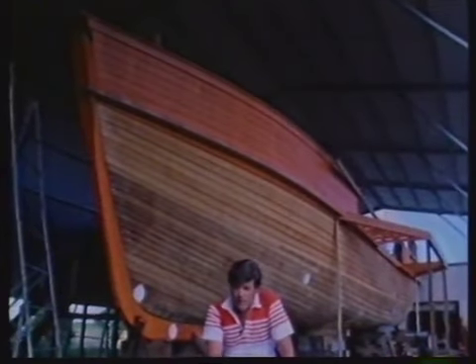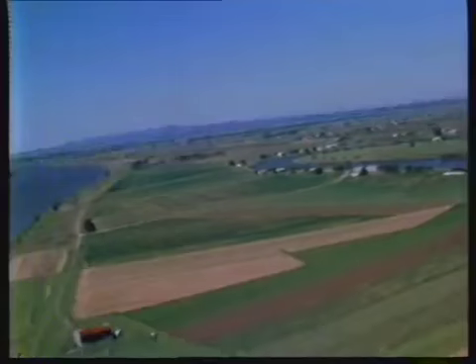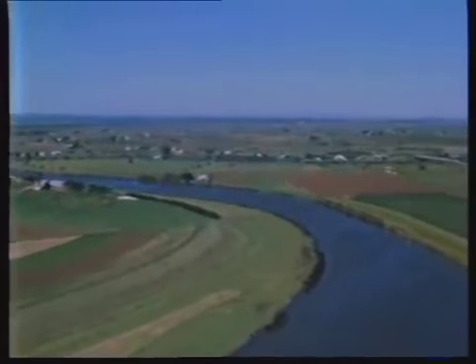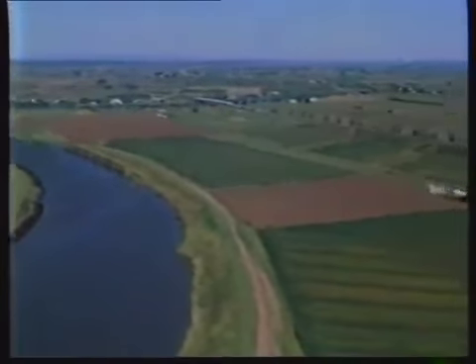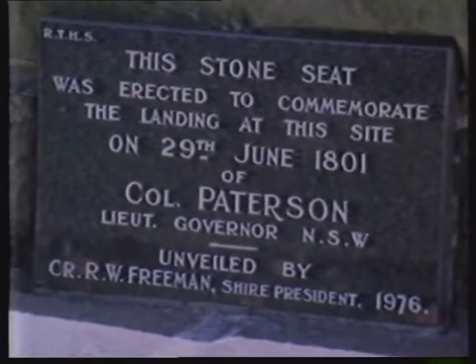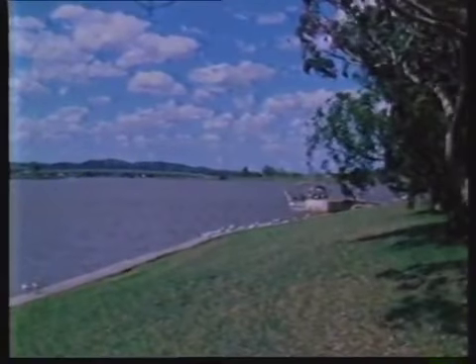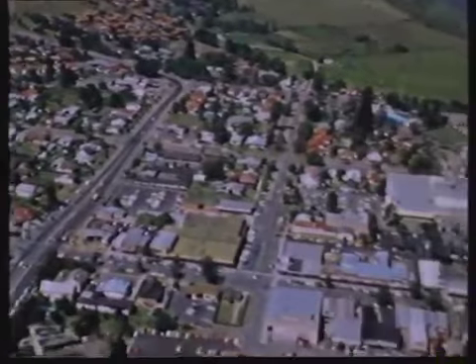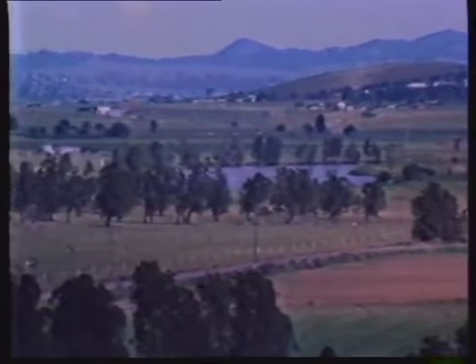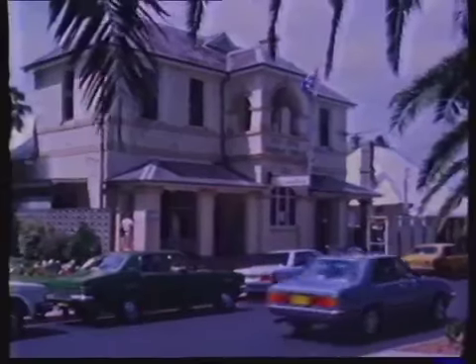By the turn of the 19th century it had become obvious that the young settlements at Sydney and Newcastle were sorely in need of space to expand. In 1801 the Brig Lady Nelson under the command of James Grant was dispatched north to explore the Hunter River and its tributaries. On the 29th of June in that year she landed at this point on the Williams River at Raymond Terrace, and Lieutenant Colonel William Patterson along with Ensign Beraglia discovered huge stands of cedar and flooded gum and excellent shipbuilding timber. The Hunter River was navigable all the way from Newcastle, which had been founded in 1797, and the timber along with the fertile river flats made the area attractive as a settlement.